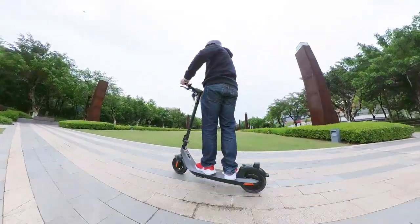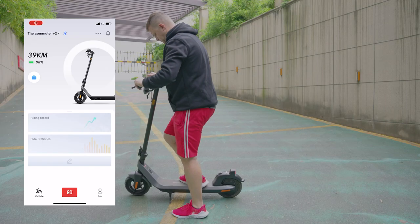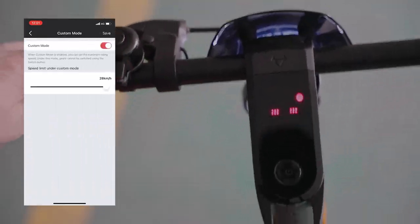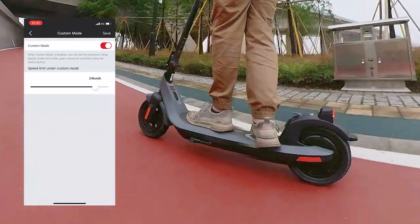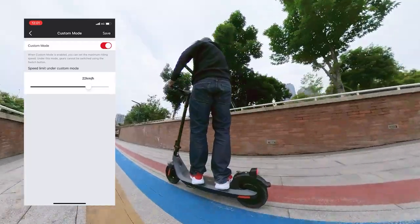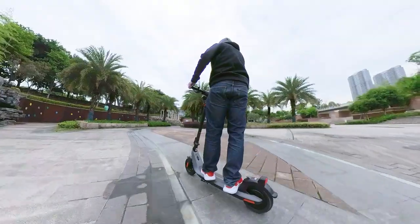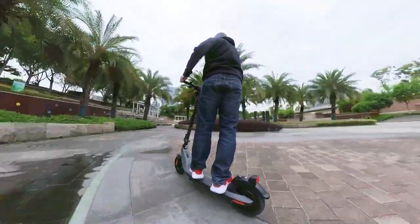There are a couple more features accessible through the NIU app, like Smart Lock and Unlock, and customizing each of the four riding modes. The UI looks polished and user-friendly. You can view ride info like battery capacity remaining, past riding routes, and even total charge cycles for the battery.